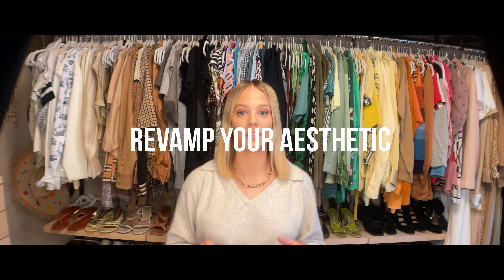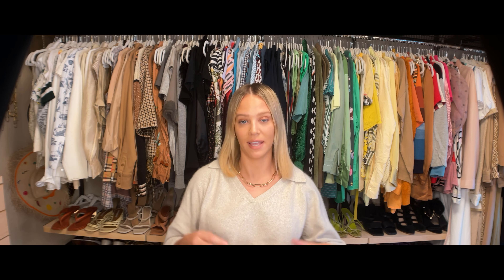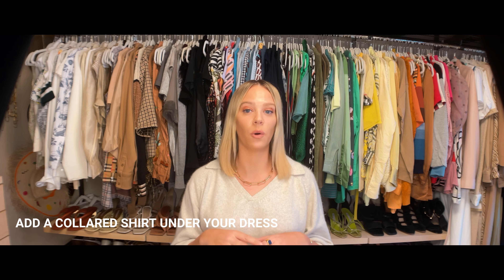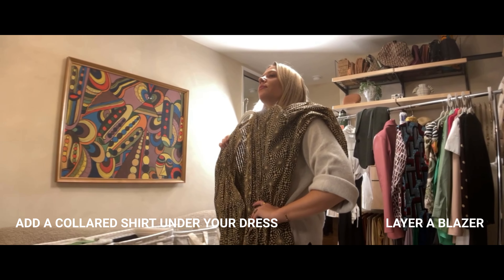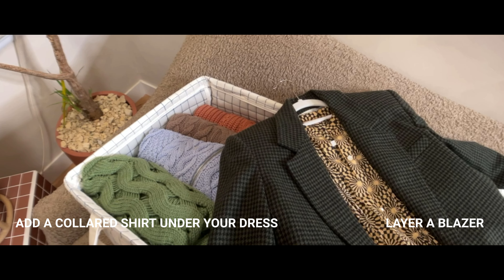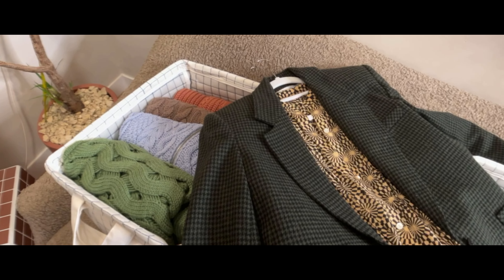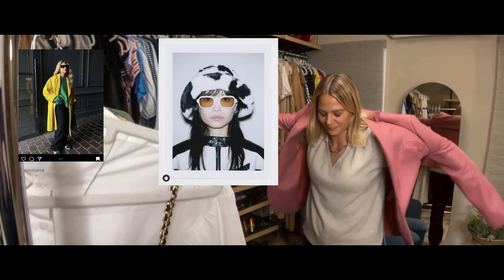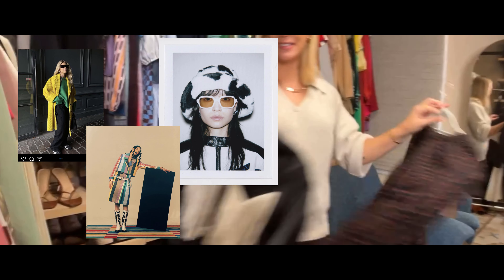Step four: revamp your aesthetic. Revamping your current style aesthetic could be as simple as adding a button-up under one of your favorite dresses, making it a little more office chic, or layering a blazer on top just to take it up a notch. Going outside your comfort zone should be your state of mind when exploring new looks. Challenge yourself to layer unique colorways or choose pieces you normally never would — maybe something with a bold pattern, texture, or a structural silhouette.